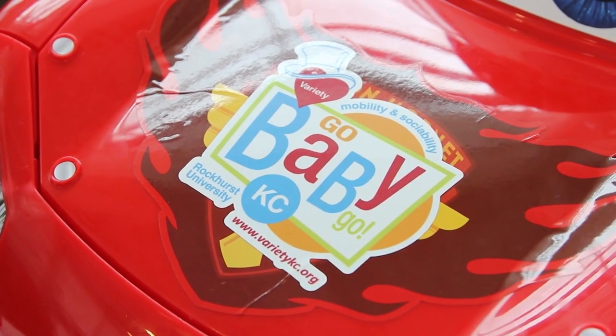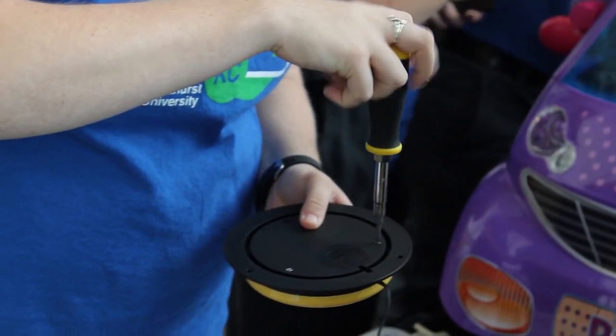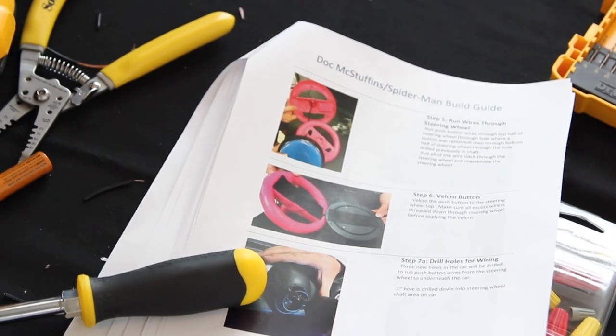Go Baby Go is a program that started at University of Delaware and has now spread across the country. We have a chapter in Kansas City — we're Variety KC Go Baby Go — and what we do is modify toy ride-on cars to provide basically low-tech power mobility for children with special needs.